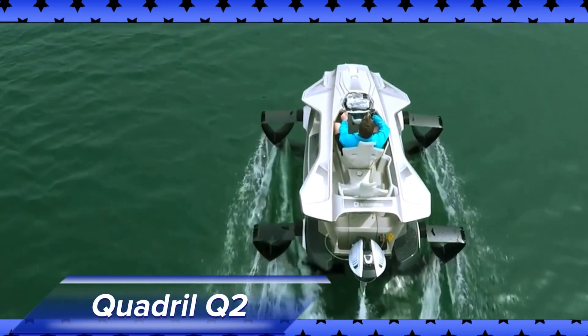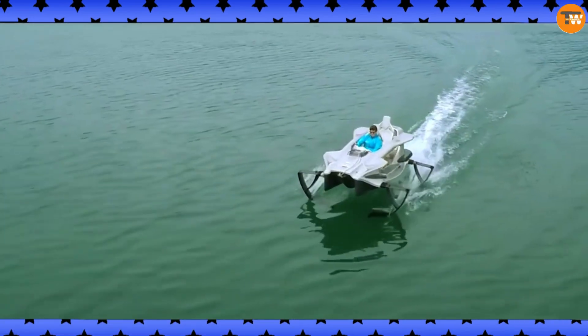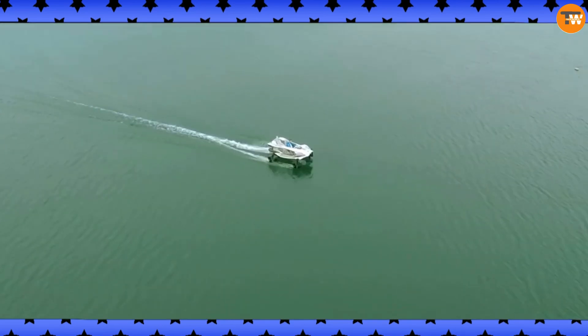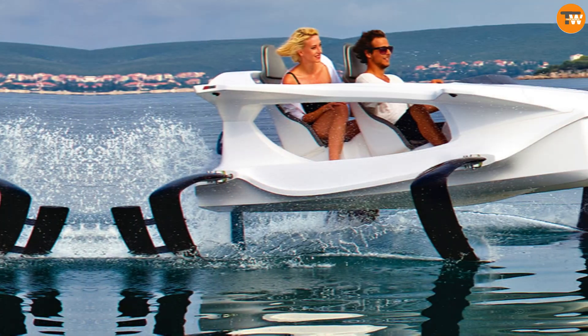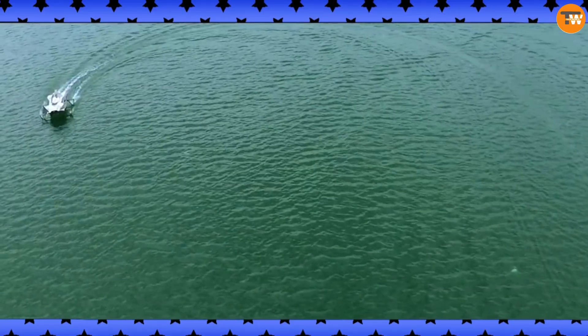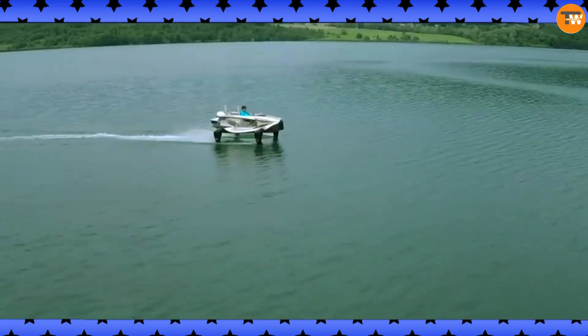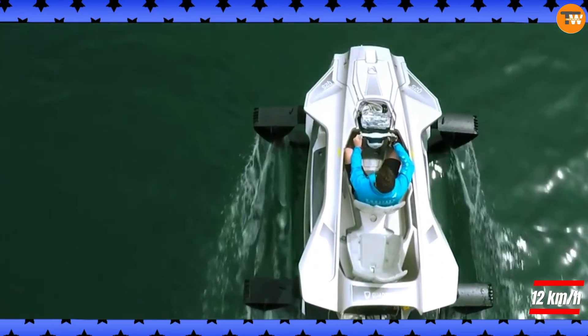The QuadriL Q2 Electric Limited Edition brings a whole new level of excitement to water adventures. This electric hydrofoil cuts through waves and glides smoothly above the water, making you feel like you're flying. Picture this: a two-seater watercraft powered by a quiet, eco-friendly electric motor. The Q2 features clever C-shaped hydrofoils that lift it out of the water when you reach speeds over 12 kilometers per hour.